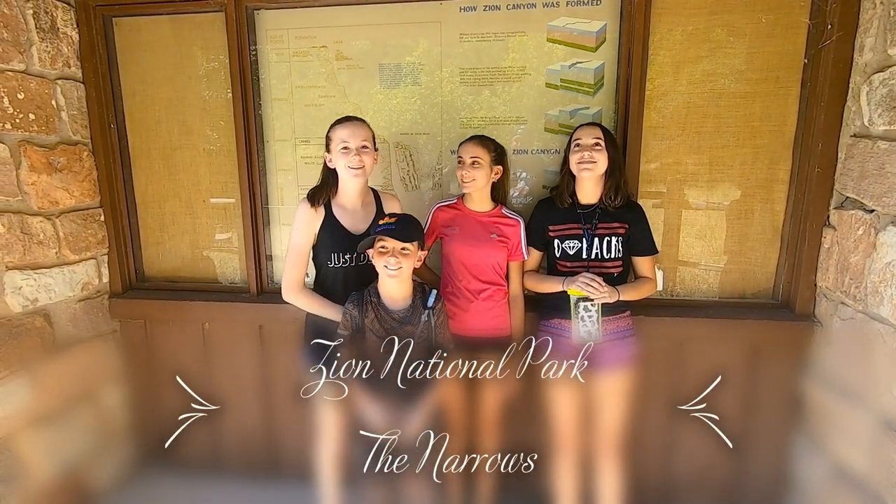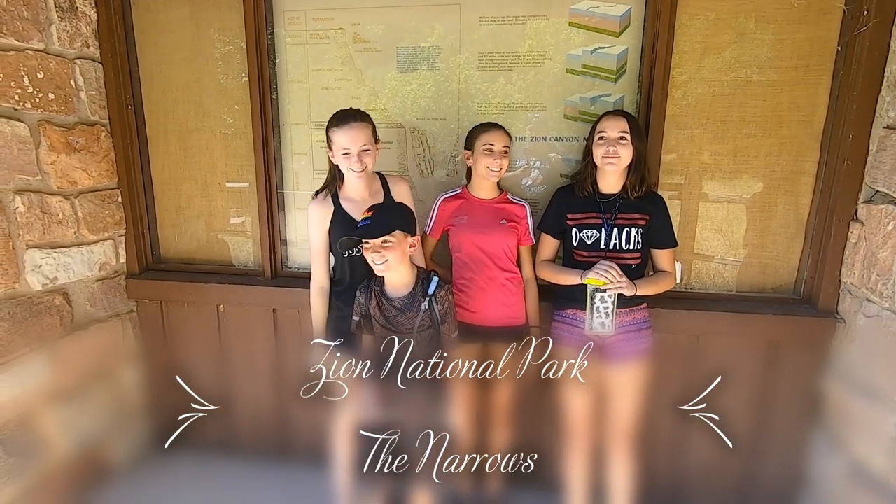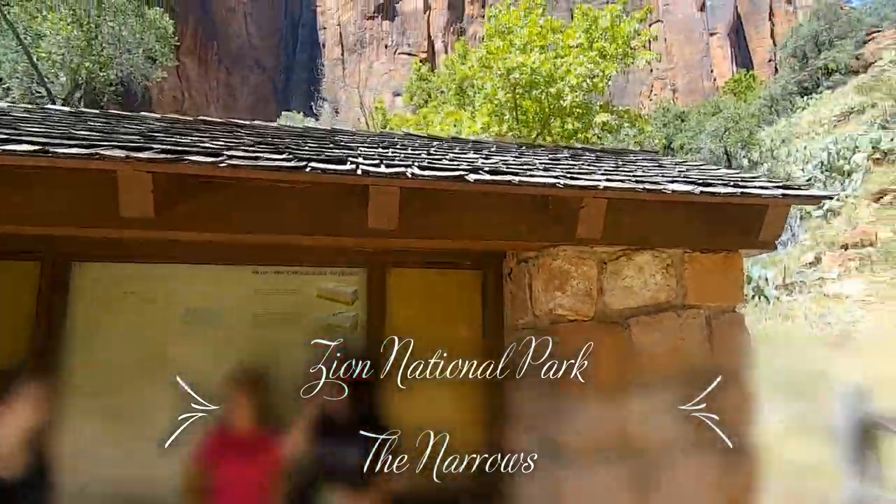What's up guys, welcome back. Today we're at Zion National Park. Let's get ready to go hiking. We're at Zion National Park — check it out real quick, boom.